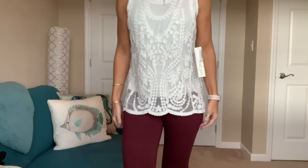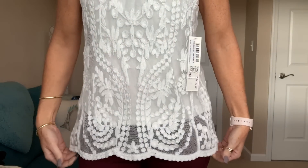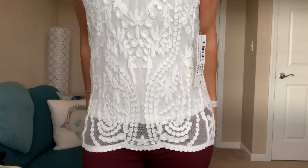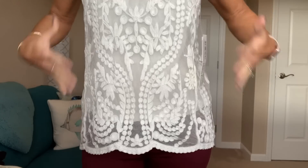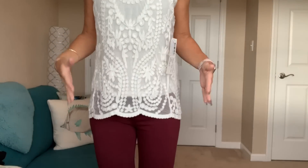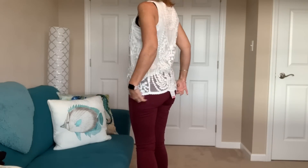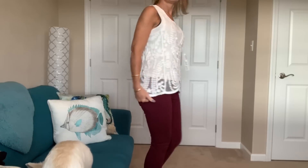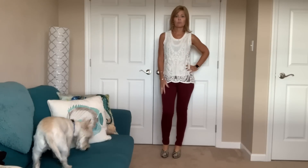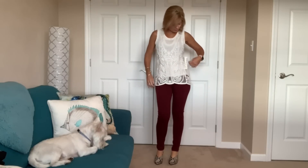Okay, next up is this top by Tribal. I'll get a little bit closer so you guys can see. It does have this sheer underlay, but it has the tank already built in with it. It's actually stretchy and has room — it's not tight or form-fitting, but yet it holds its shape well and doesn't create a boxy look. So I think it's very pretty. It's prettier on than I had expected it to be. I like it more than I thought I would.